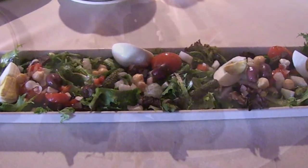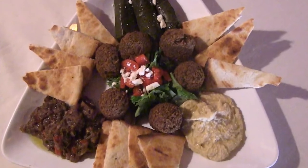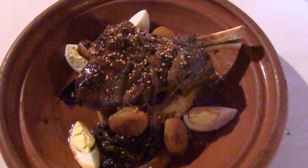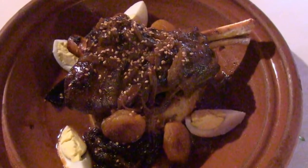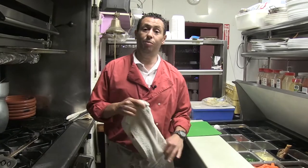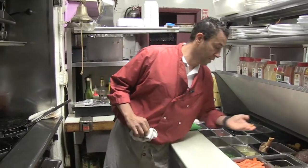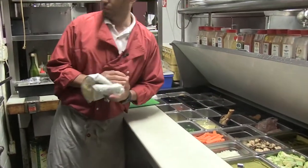Speaking of tapas, let's join Chef Nasser in the Casbah Bar kitchen as he prepares some of his simple but tasty small plates, along with his signature braised lamb shank. Today we're going to start with our braised lamb shank — it's called the Tagine Casbah. We're going to do it with some beautiful dried apricots and dried prunes.